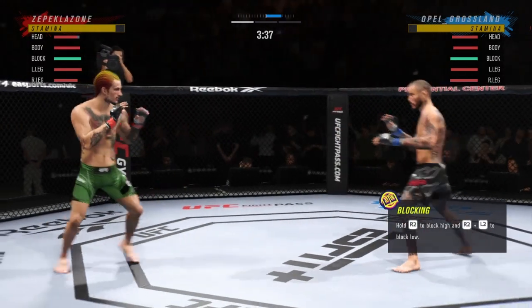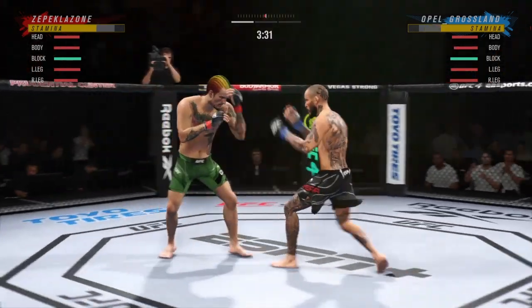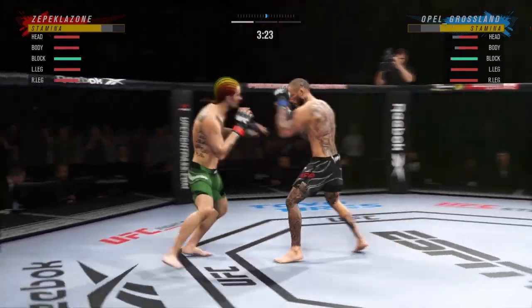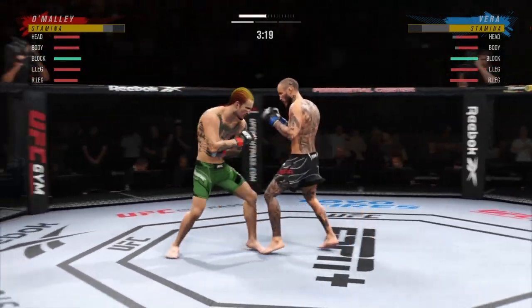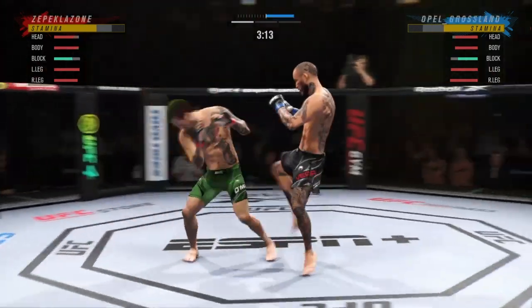It would have been good night if that landed. Beautiful leg kick throw. He lands a huge knee to the body — that's a crippling shot there. Big knee, that knee hurt him. Another huge knee. That one is going to end the fight.